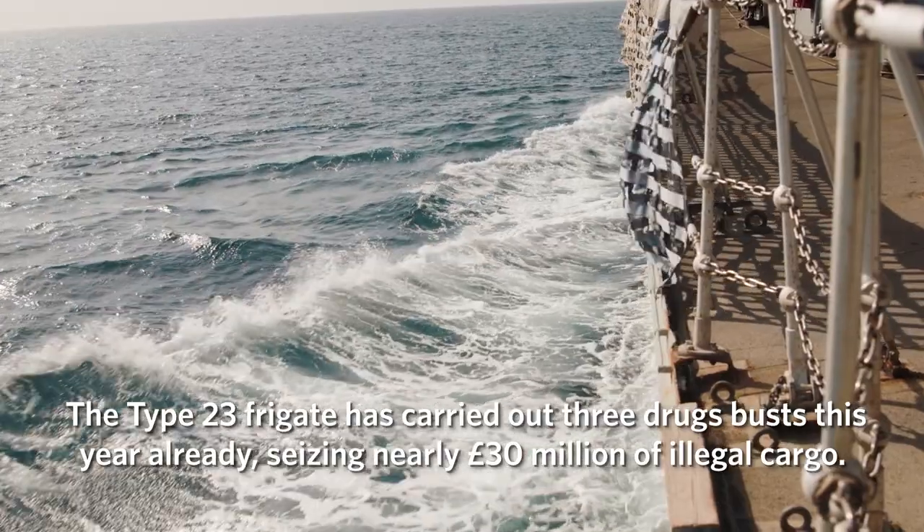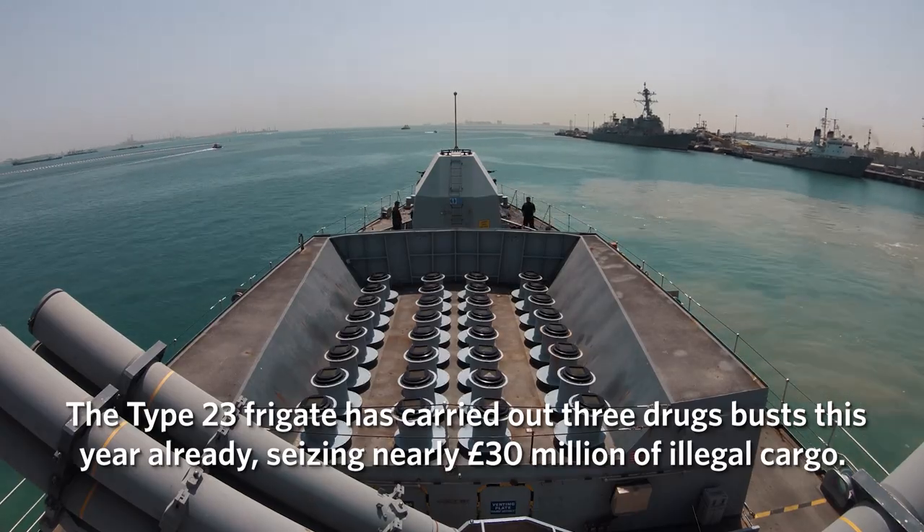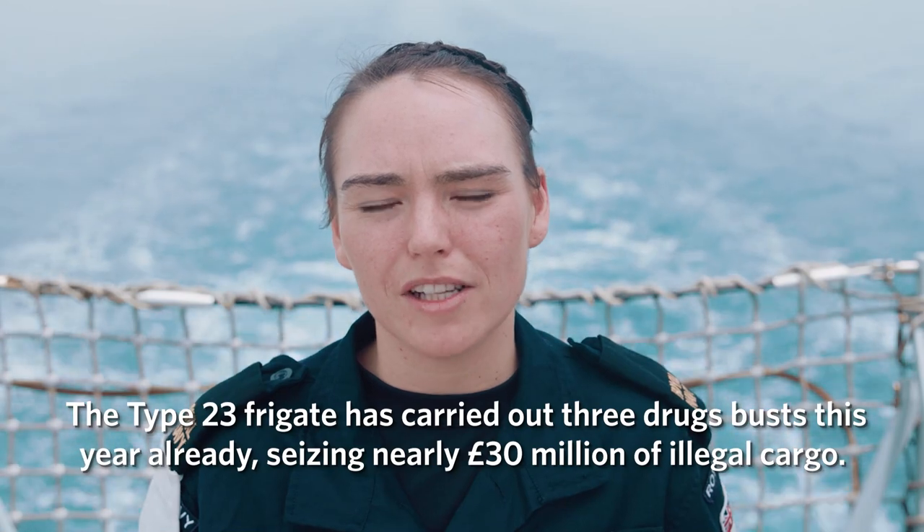The Type 23 frigate has carried out three drugs busts this year already, seizing nearly 30 million pounds of illegal cargo.